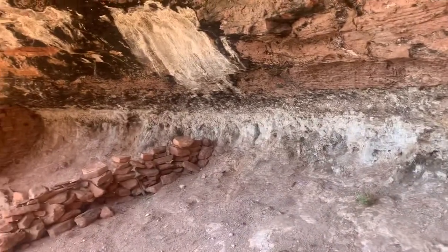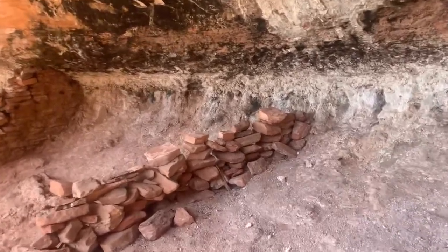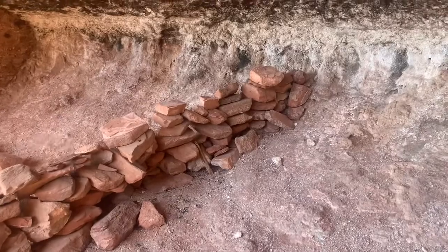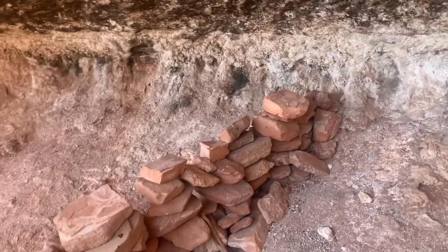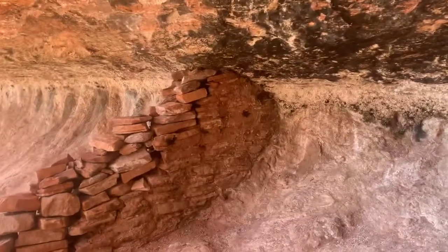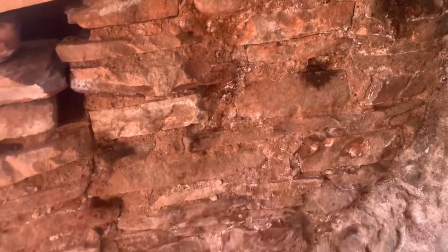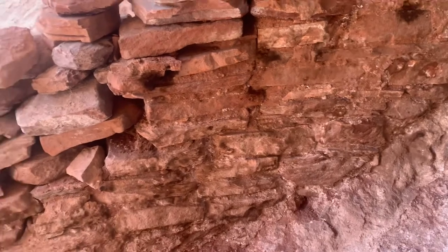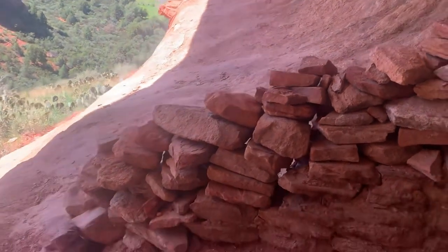Nothing huge here. This wall right here looks like it was stacked by climbers or hikers, but over here this wall is PFO — pretty original — and you can see all of the mortar and how intensely climbers have worked on it.